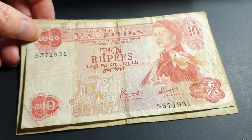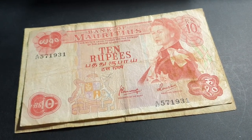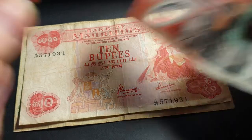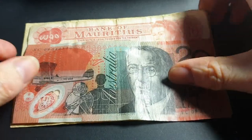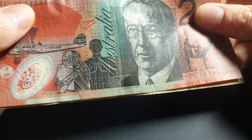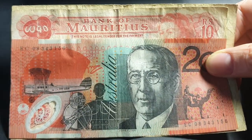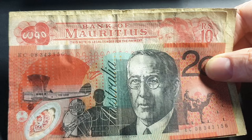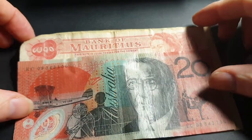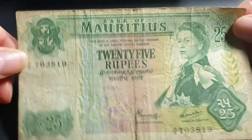I've got a $20 Australian banknote in my wallet — a 2008 one, nothing really worth keeping — and you can see the 1967 Mauritius banknote is actually quite big compared to it, even for just 10 rupees. Before that date, the 25 rupees was the largest banknote in circulation.